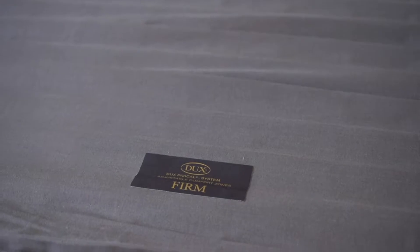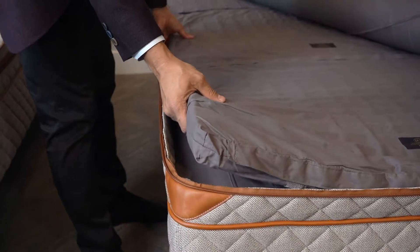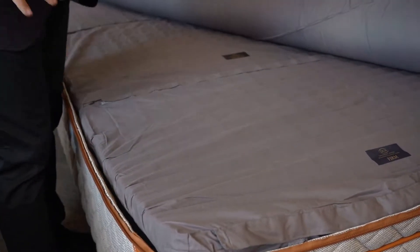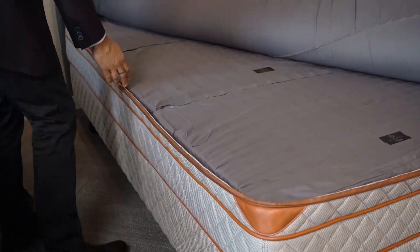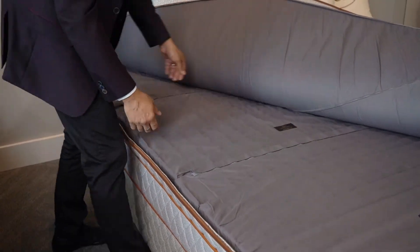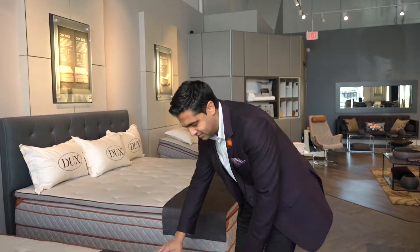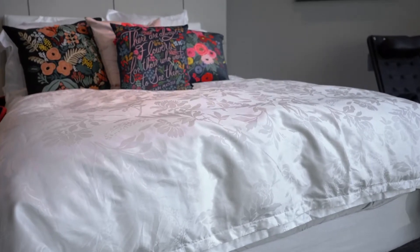The second piece that makes the beds unique is the Pascal mini coil system, which allows you to change out the firmness of each coil on each side of the bed. If you're looking for a bit more firmness under the hips, this allows you to interchange the firmness independently on each side.